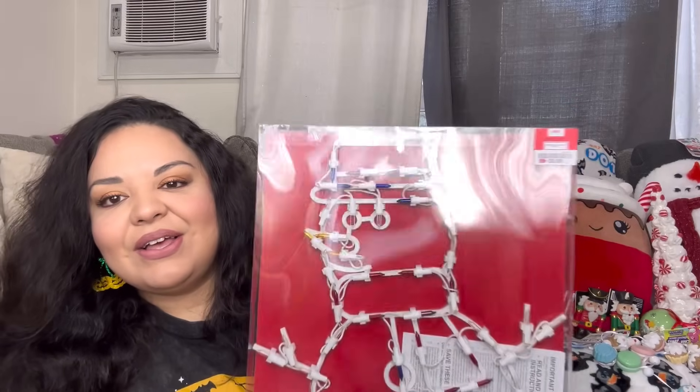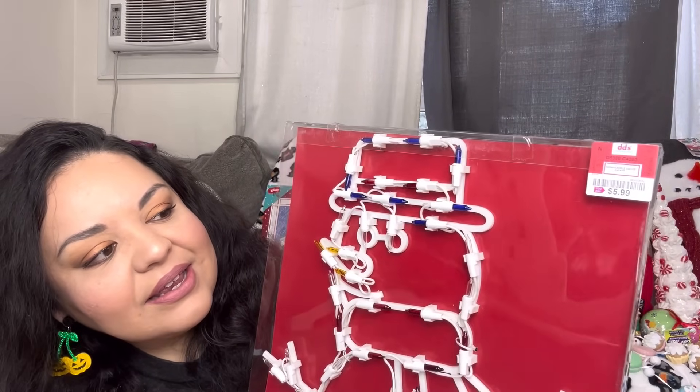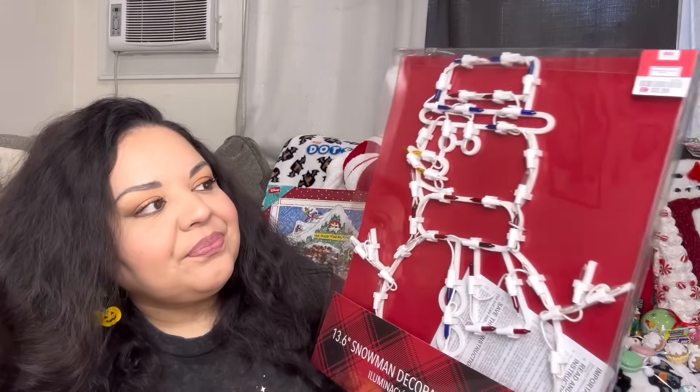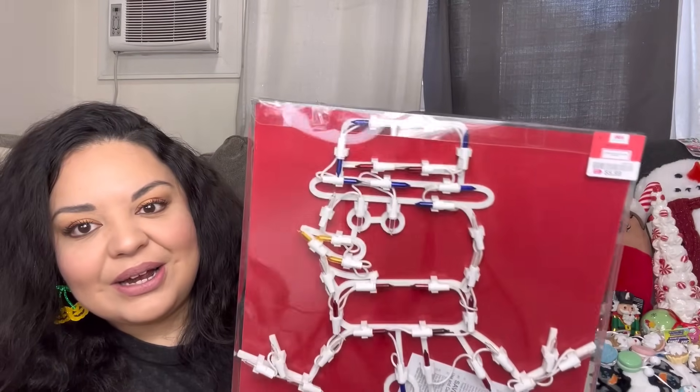I went to DDS — oh my gosh, DDS is so awesome, they have the best prices, like Ross but sometimes a tiny bit cheaper. If you have one near you, go check it out! One of the items I got there is the Frosty light-up sign. I love putting these in my window. He was only $5.99 and I'll show you what he looks like lit up at the end.